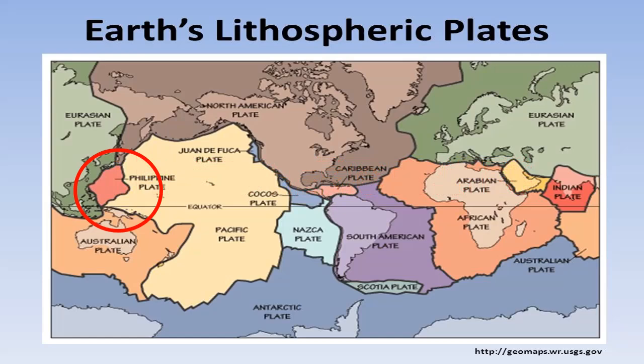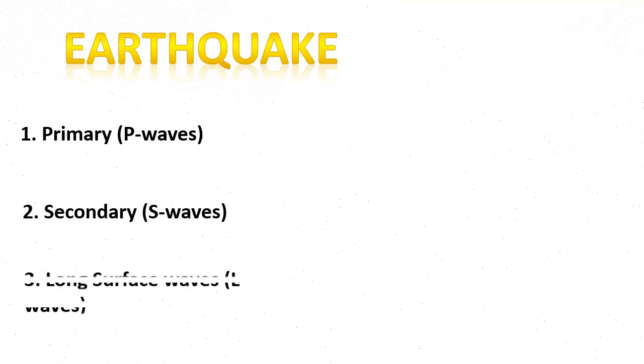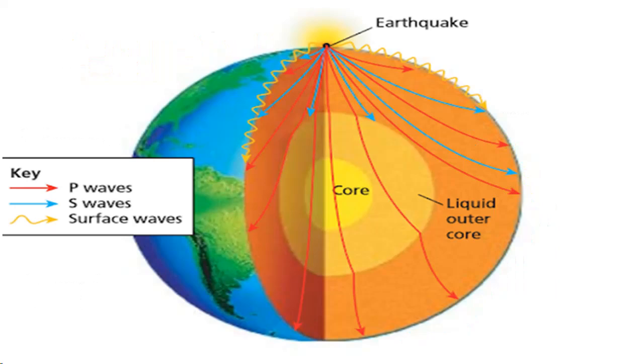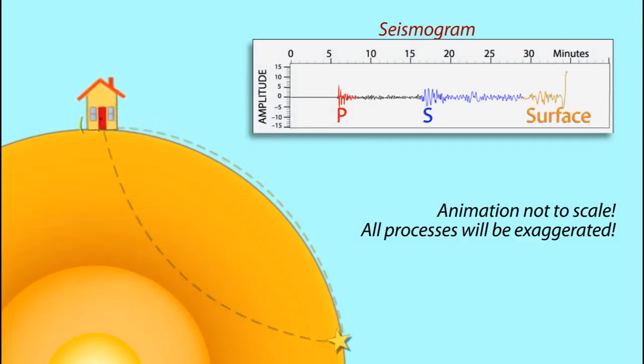Before we study more about plate tectonics, let us discuss one of the consequences of moving crustal plates which is crucial in studying plate tectonics — this is called earthquake. You have learned in your science class that an earthquake releases three types of seismic waves: primary waves, secondary waves, and long surface waves. The primary waves and secondary waves travel into the Earth's interior, while the long surface waves travel on the surface of the Earth. These waves travel in different velocities, thus they do not arrive at the seismic recording station at the same time.